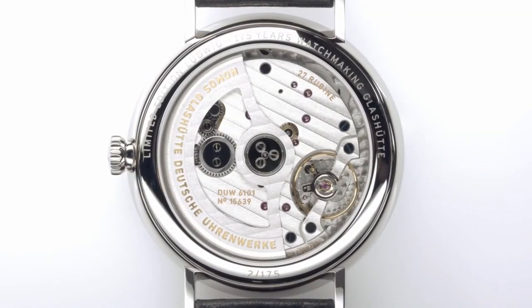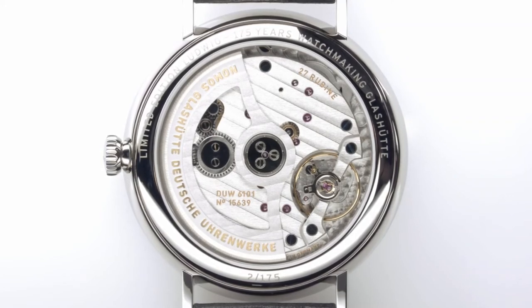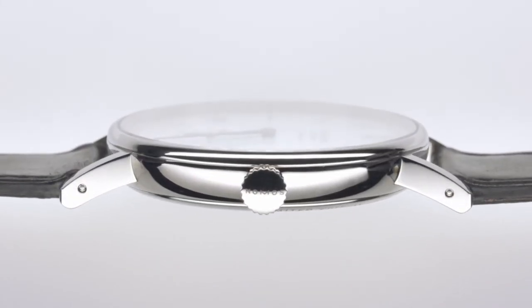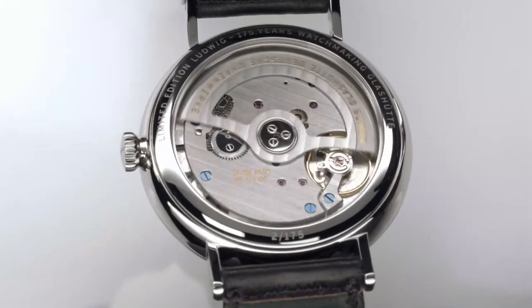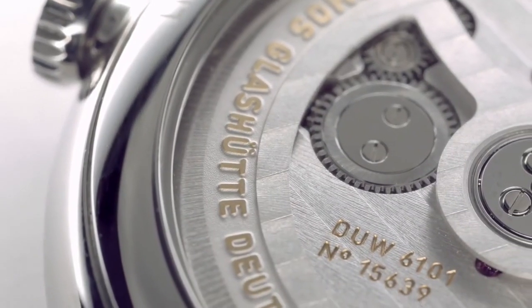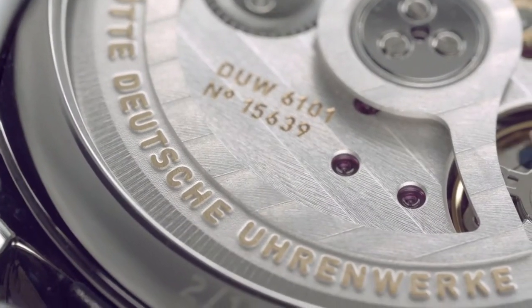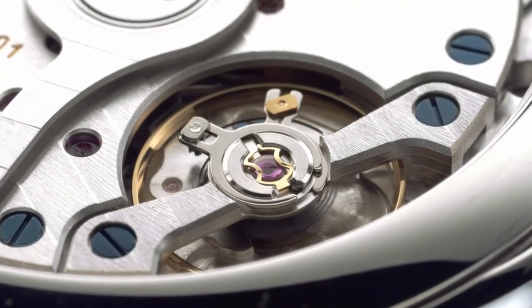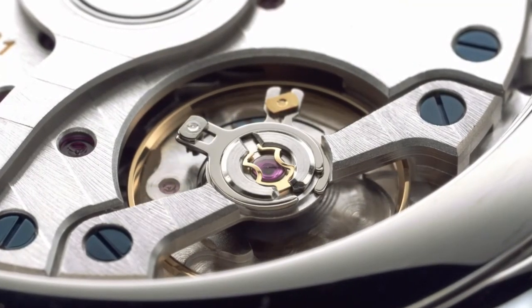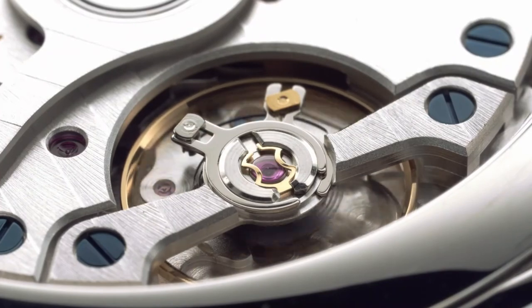The Ludwig Neomatic 41 Date is equipped with calibre DUW 6101. With a diameter of 35.2 mm, it's very large, and yet a mere 3.6 mm in height. The rotor winds in both directions with a high level of efficiency. The rotor is decorated with relief lettering 'Deutsche Uhrenwerke Nomos Glashütte' and with traditional ribbed polishing around the polished bearing. The symmetrical balance bridge bears the Nomos swing system, which Nomos produces in Glashütte, equipped with a tempered blue balance wheel.